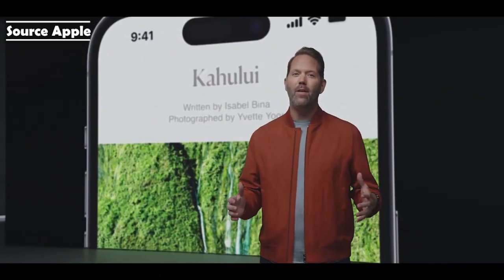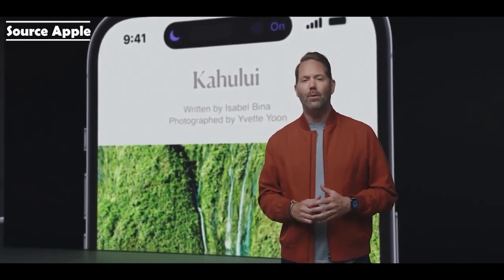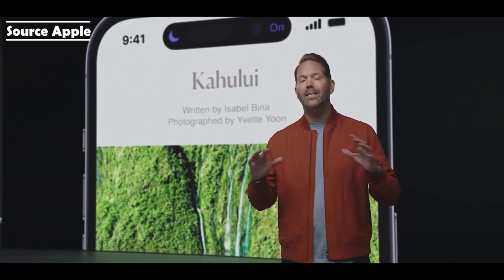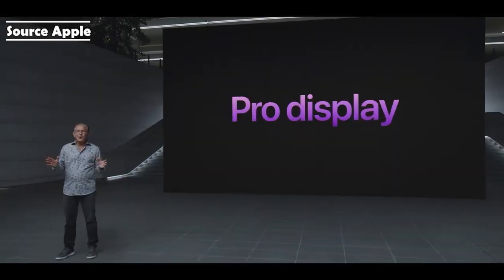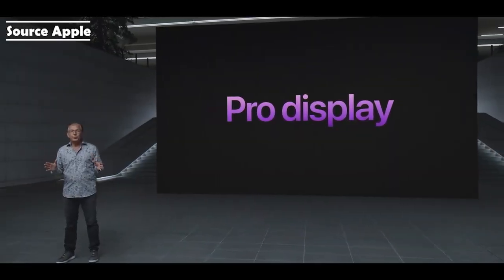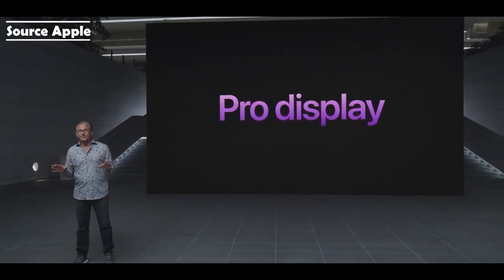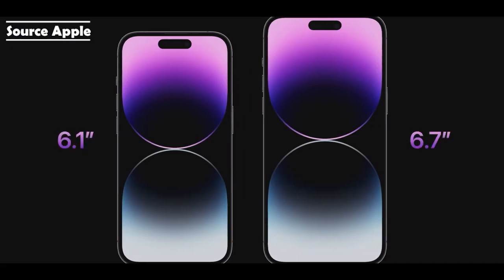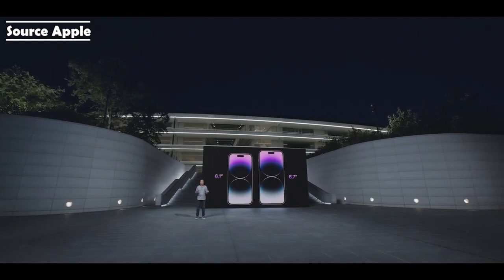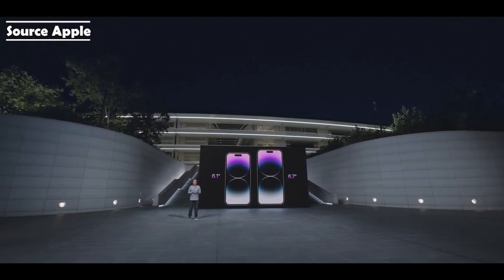Our ambition is to clearly convey the information and present content and controls without distracting from the app you're in. This works across the entire system for things like confirming your AirPods are connected, muting, or starting a charge. iPhone 14 Pro and iPhone 14 Pro Max come in two great sizes, now with even thinner borders, more active area, and the Dynamic Island.